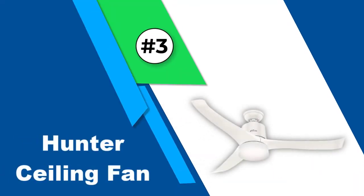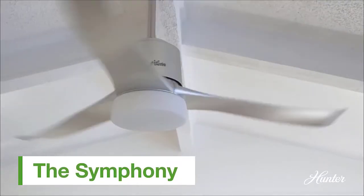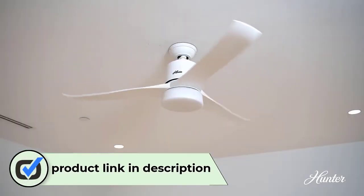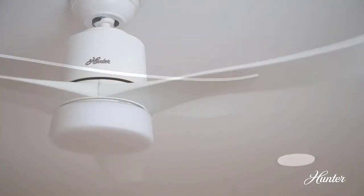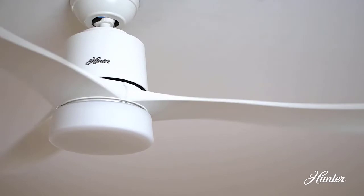Number three: Hunter Symphony ceiling fan. Hunter is one of the most popular options when talking about ceiling fans, since it offers all types and designs of fans, meaning you can find the best one for your home even if you're looking for a smart one. The Hunter Symphony Wi-Fi ceiling fan is one of the best-built options out there, offering a great-looking design and pretty great performance thanks to its decent size of 54 inches.